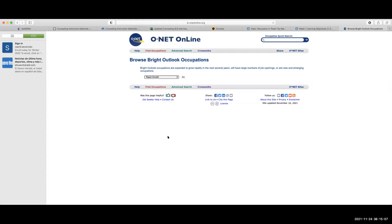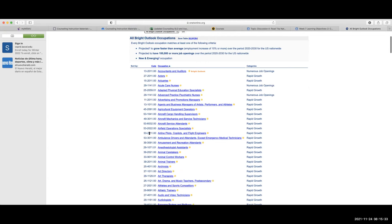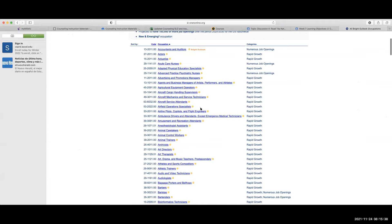If you click on Bright Outlook, it says bright outlook occupations are expected to grow rapidly in the next several years, will have large numbers of job openings, or are new and emerging occupations. You can then choose another filter — rapid growth, numerous job openings, new and emerging, or all bright outlook occupations — and click Go to see all the different types of bright outlook careers and what categories they fit in.